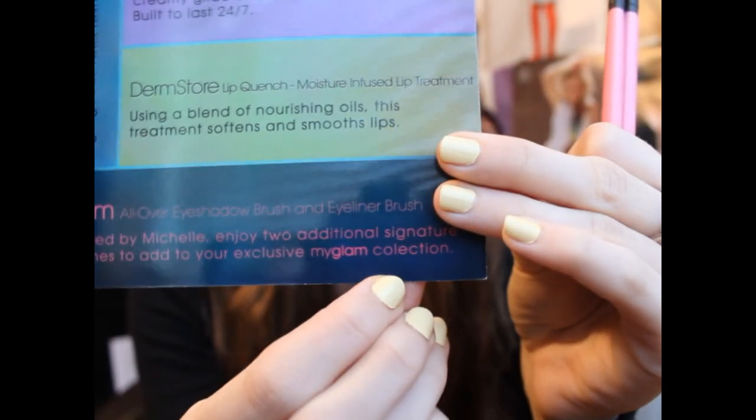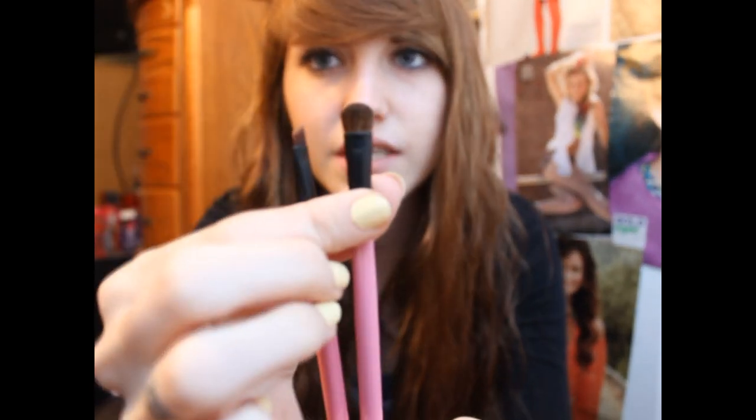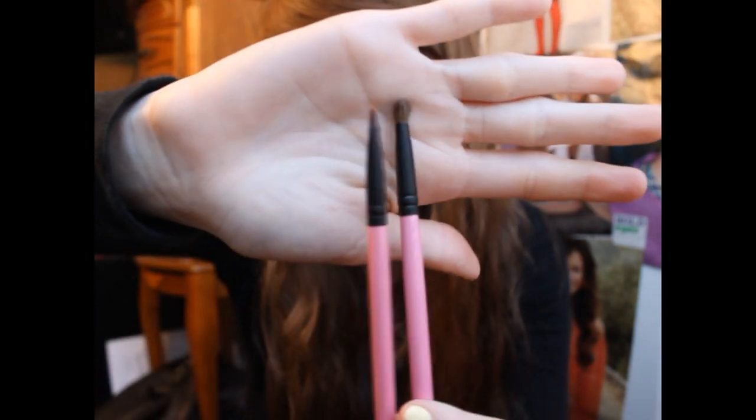The next thing in the bag is two more of their signature My Glam brushes with the pink bottom that says My Glam on it. The card says these are an all-over eyeshadow brush and an eyeliner brush — hand picked by Michelle. Enjoy two additional signature pink brushes to add to your exclusive My Glam collection — and they spelled collection wrong, just saying. So it is an all-over shadow brush, which is more of a smudger brush, and then an angled eyeliner brush. I did like the first one they sent out, so these should be nice for applying eyeliner and eyeshadow.